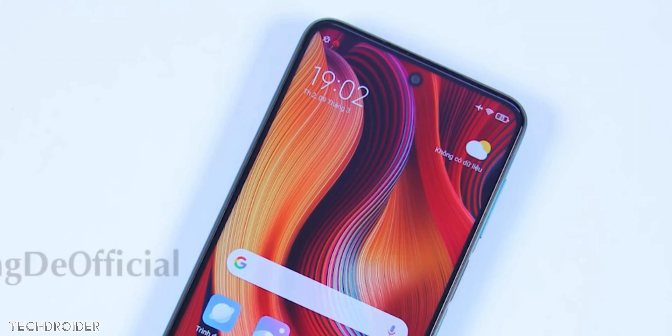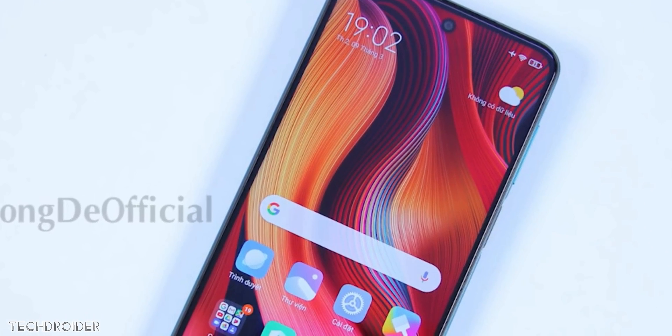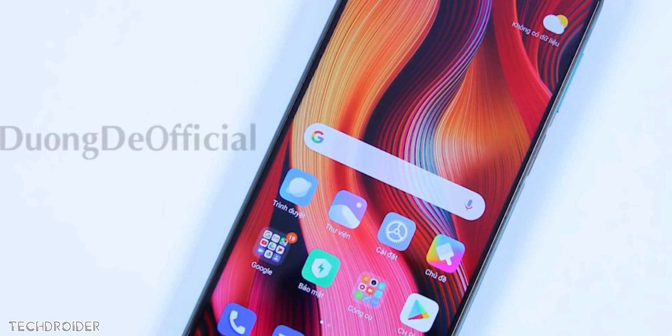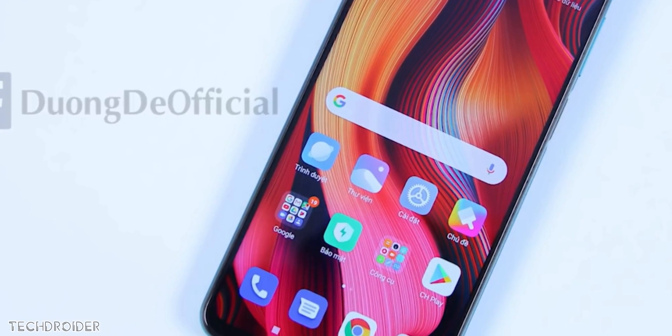This is a real live look at the Note 9 Pro, and the Pro Max is also going to look the same but with a better CPU — maybe 730G — along with 30 watt fast charging and better cameras.